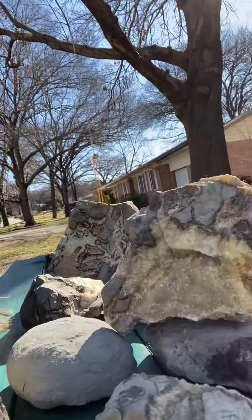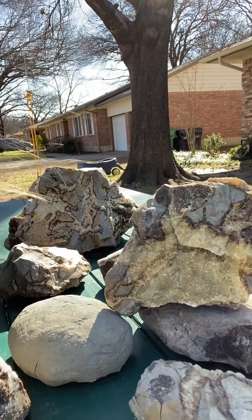Septarian nodule — you can find this in Madagascar and even in Utah; I've heard people have found it there as well. Really neat rock! I hope you guys enjoyed the information about septarian nodules, and join me again soon — we'll have more information about other really radical rocks. Bye guys!